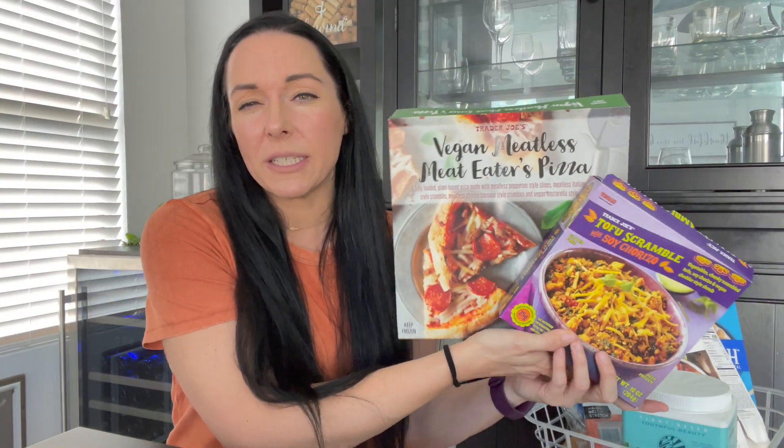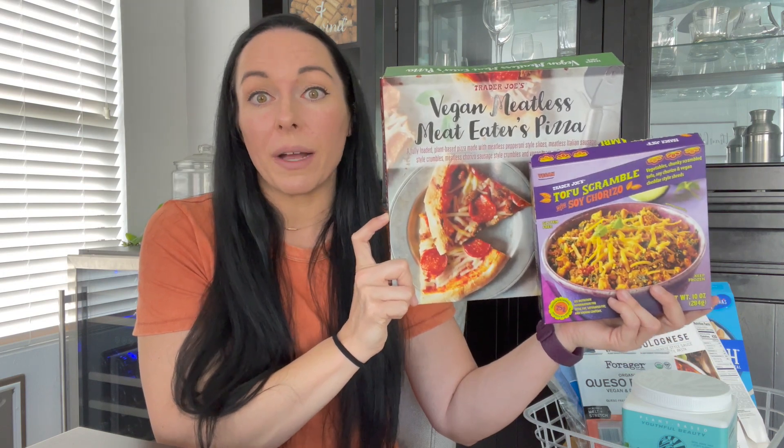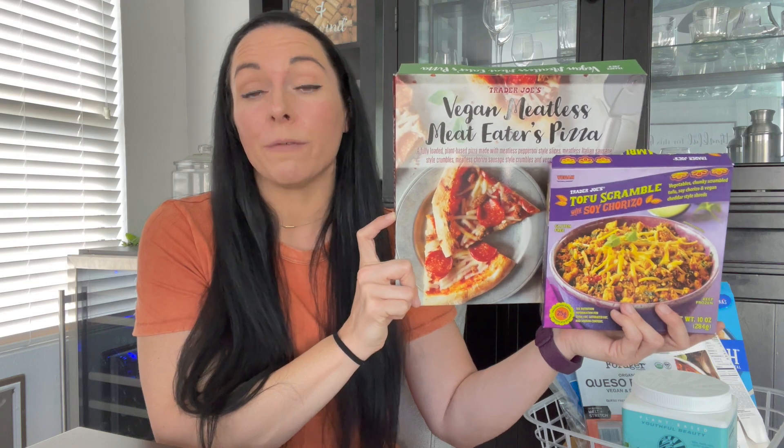These next two items I won't spend a ton of time on because we did a completely dedicated video to them just a few weeks back — I can link it up here. But we were both very impressed with both of these new items from Trader Joe's, so check that video out for sure.